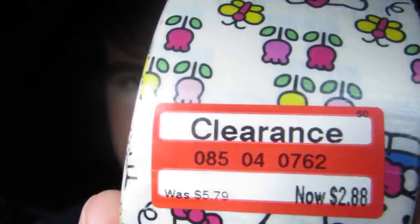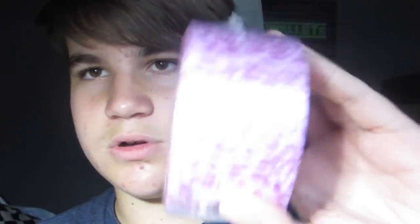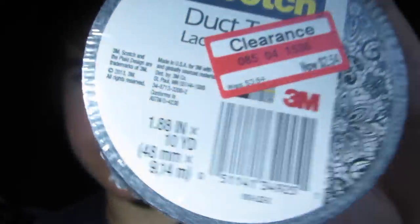I got two of the Hello Kitty Spring rolls and they were 50% off at $2.88. Then I got one roll of Metallic Cheetah — it didn't have a clearance tag but when I scanned it, it came up as $2.54. Then there were the Lace Vegas rolls, also $2.54, and I got four of those.